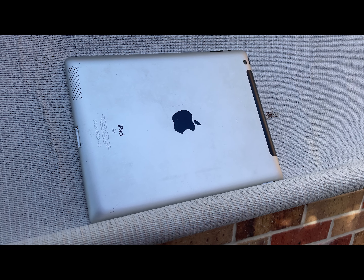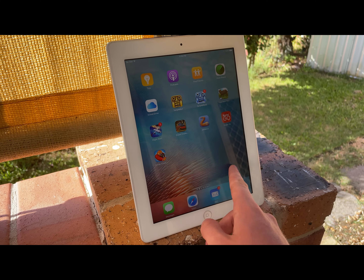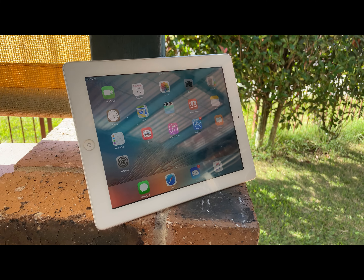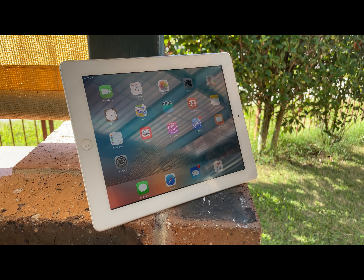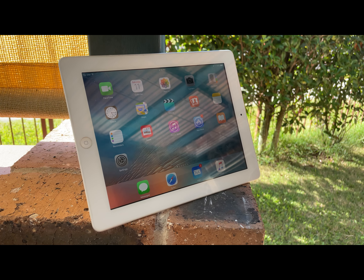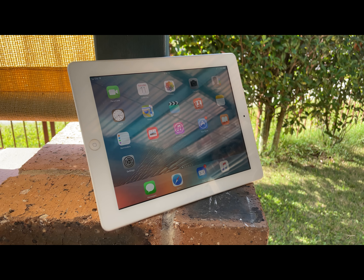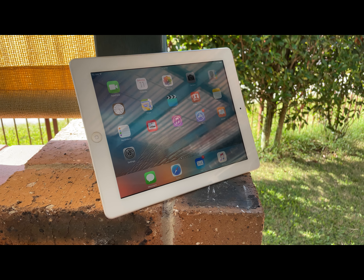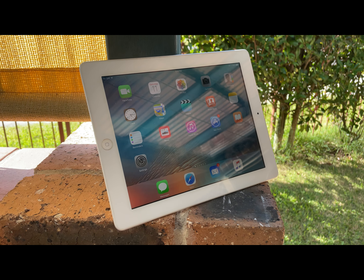The iPad 3 went from iOS 5 to iOS 9, ending support on the same version as the iPad 2. That's a bit confusing considering it had double the RAM and two extra GPU cores. But remember that retina display? It's quite power hungry, so pretty much all of that extra power goes towards powering the display, meaning the power it has left is only slightly better than the iPad 2, which is why they both got left on iOS 9.